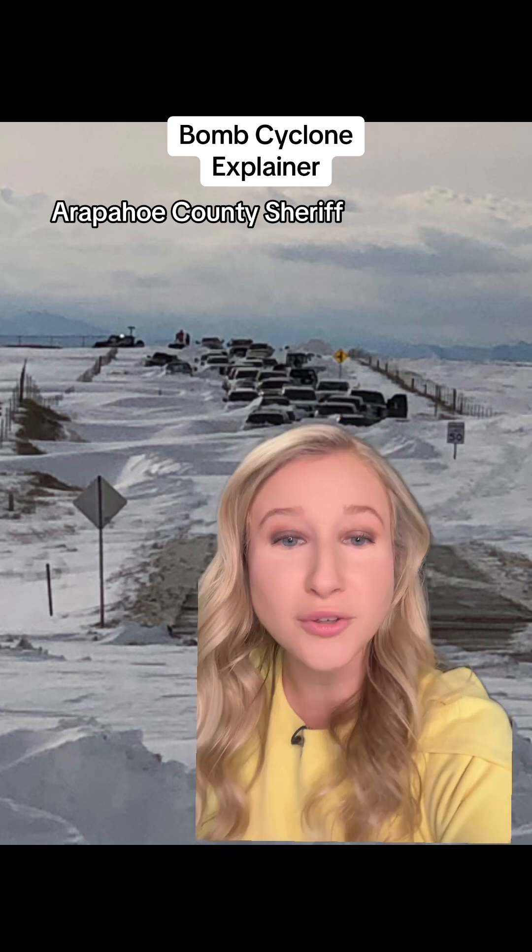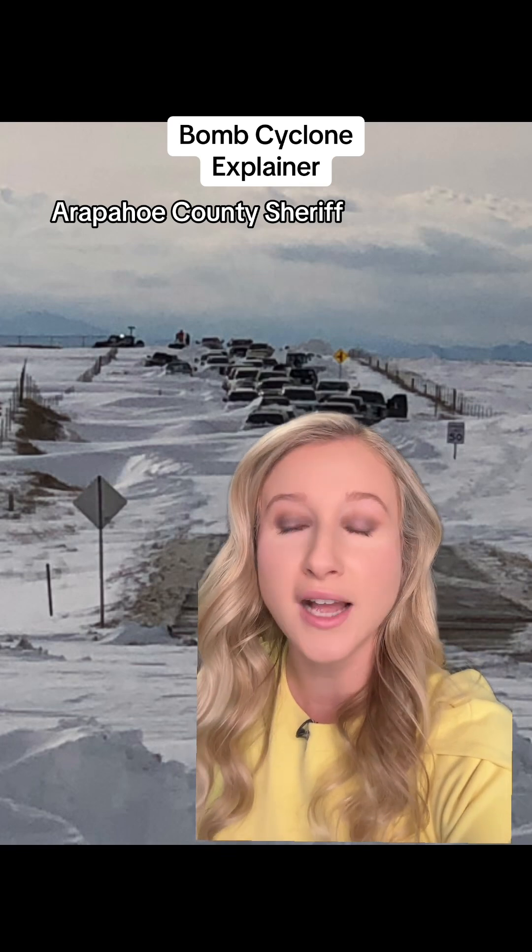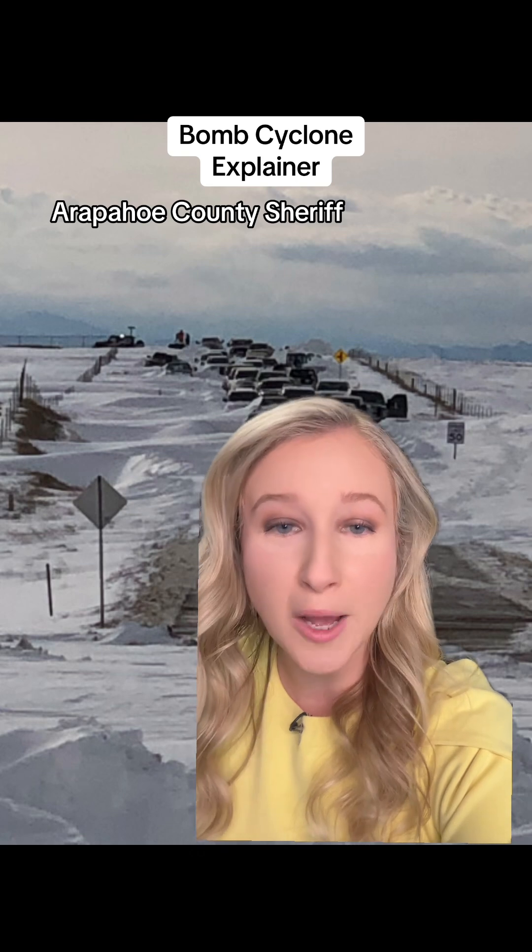Bomb cyclones can do a lot of damage. These are strong storms. They can bring feet of rain, wind gusts over 90 miles per hour, hundreds of thousands of folks without power, and you can even see a whole lot of snow too.